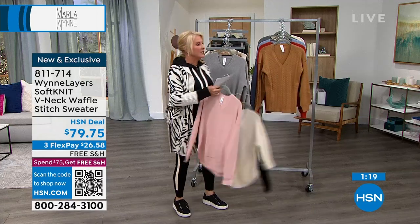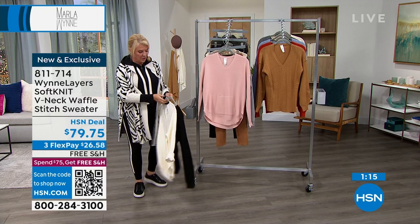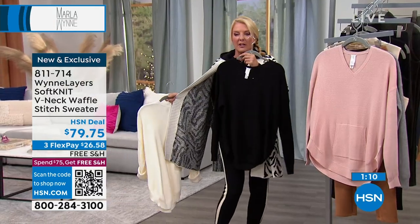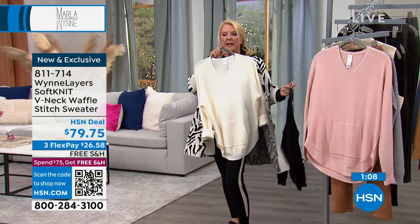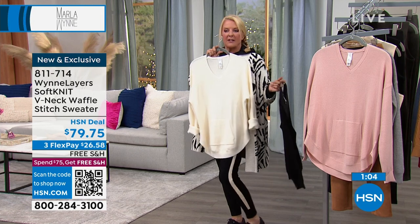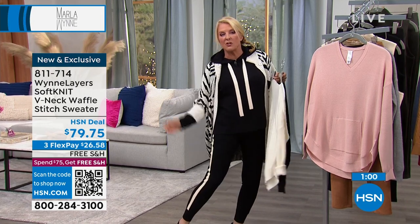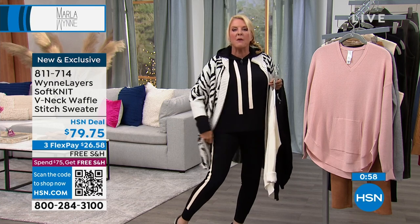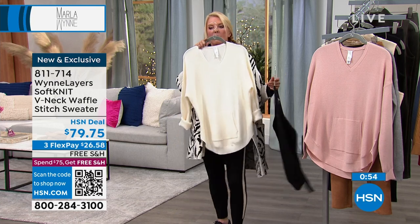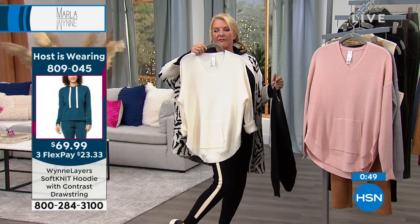I'm pretty much in love with my outfit tonight — I love these joggers. But look how cute: if I didn't want to wear the hoodie that matches, I could pair this sweater back with the joggers and it's adorable. These joggers are still available if you missed them from the first hour — we have three different color options. It's a fun alternative look.